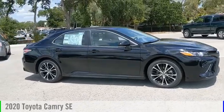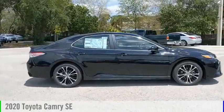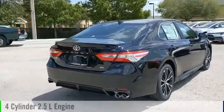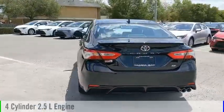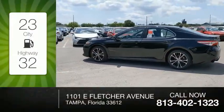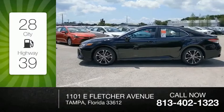Come test drive the 2020 Camry. This vehicle is powered by a front-wheel drive, four-cylinder, 2.5-liter engine, and comes with an automatic transmission. Great fuel efficiency saves you money by requiring fewer trips to the gas station.